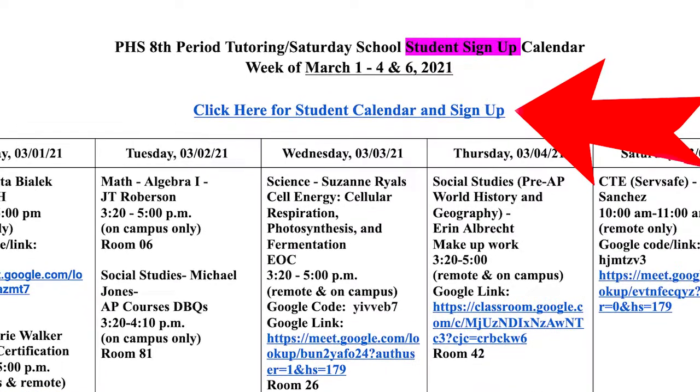A new calendar will be on the PHS website each Thursday evening. Remember, don't forget the sessions that you have signed up for. Remember the dates, the times, and the location.